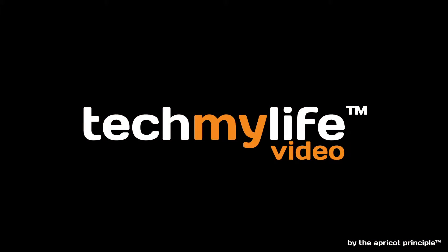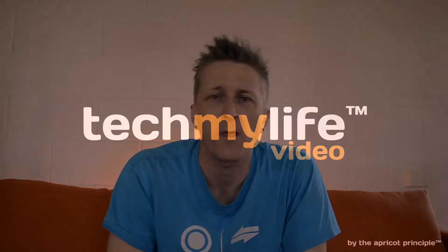I know, it looks like it was put together with the leftover bits of other phones. Hi guys, it's Simon from Tech My Life Video, and we're here to talk about reasons not to buy the Pixel phone. I've done a video on the reasons to buy a Pixel phone — link in the description so you can check that one out. Let's get into it.